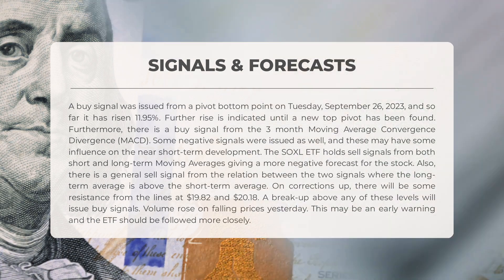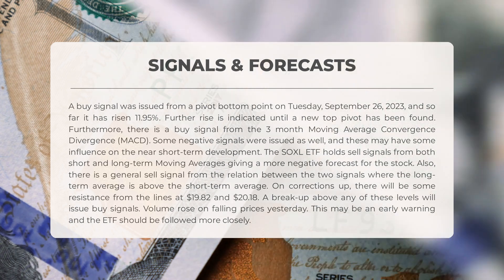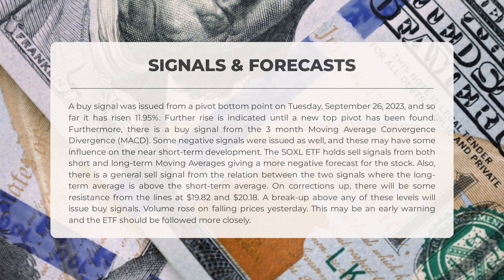The SOXL ETF is showing sell signals from both short and long-term moving averages, painting a slightly pessimistic picture. There is a general sell signal from the relation between the two signals, where the long-term average is above the short-term average. If the stock corrects upward, it might encounter resistance at $19.82 and $20.18. Volume increased when prices were falling yesterday — an early warning sign to keep a close eye on.